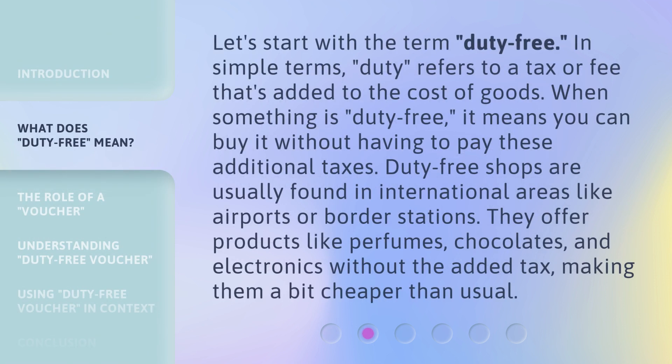Let's start with the term duty-free. In simple terms, duty refers to a tax or fee that's added to the cost of goods. When something is duty-free, it means you can buy it without having to pay these additional taxes. Duty-free shops are usually found in international areas like airports or border stations. They offer products like perfumes, chocolates, and electronics without the added tax, making them a bit cheaper than usual.